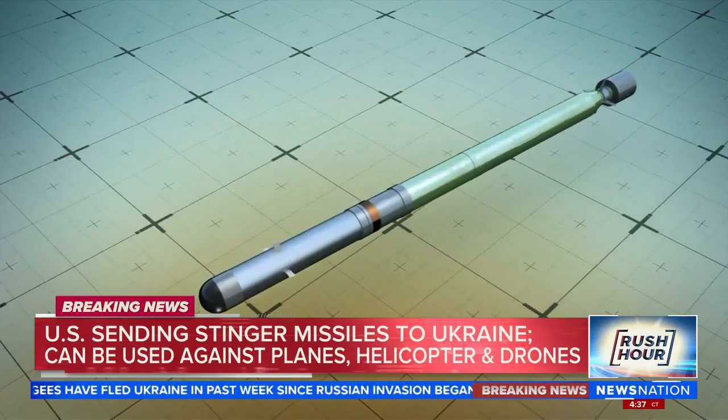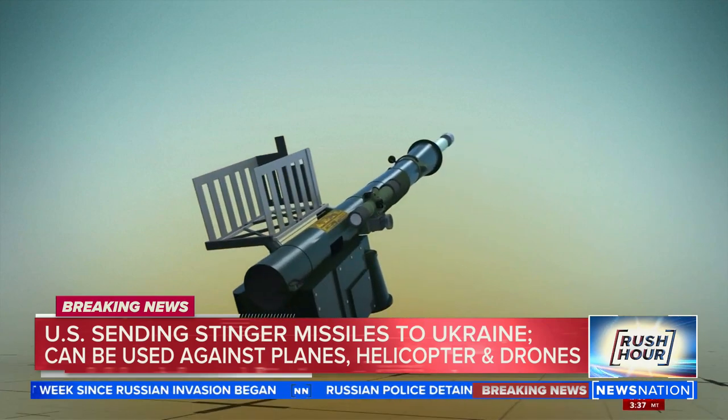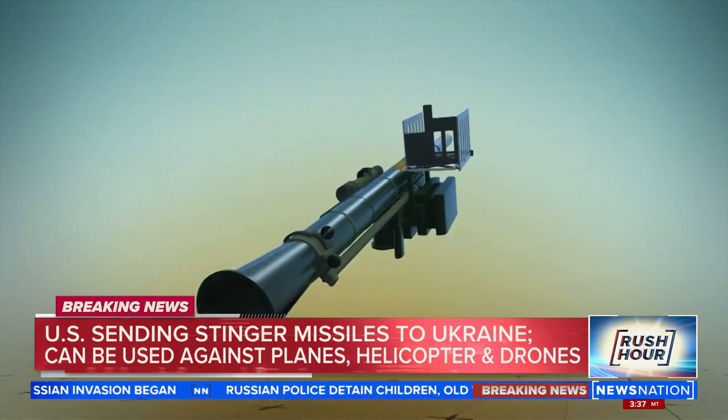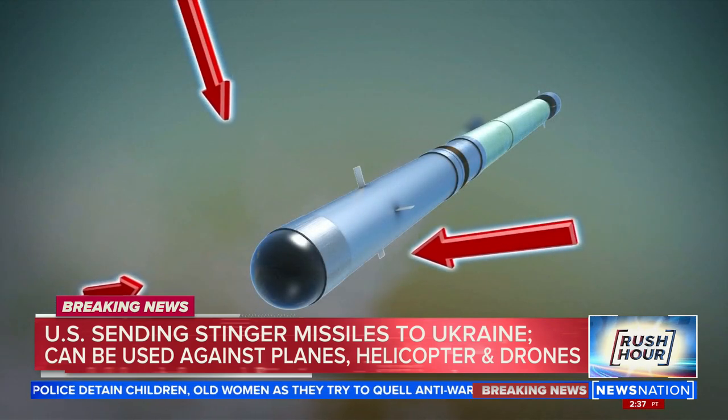We want to show you what these look like close up. They are made here in the U.S. by Raytheon Technologies, and described as lightweight and portable. They can be deployed quickly as well, and the heat-seeking missile can target any kind of aircraft — planes, helicopters, drones.